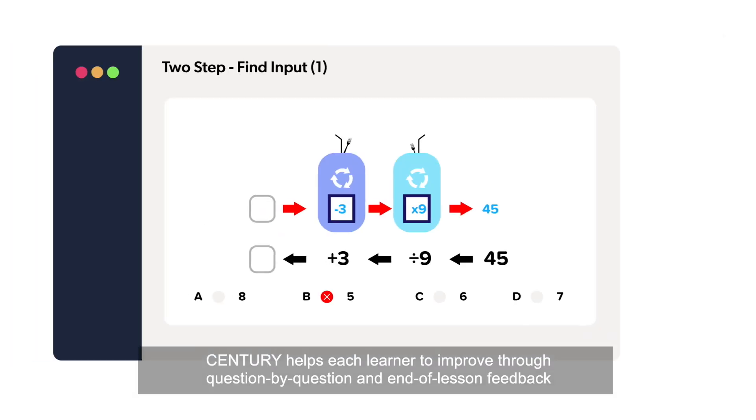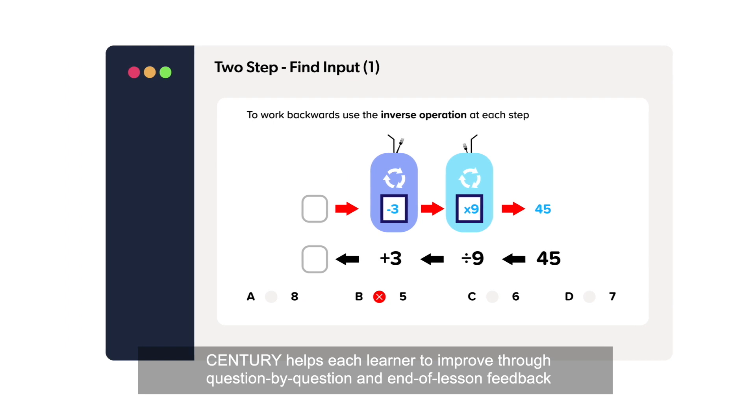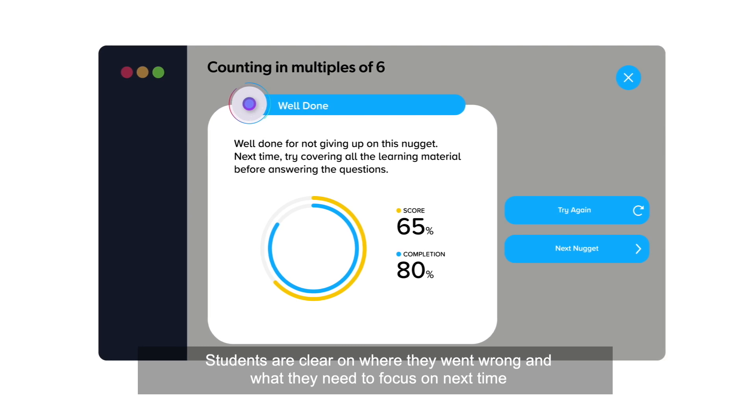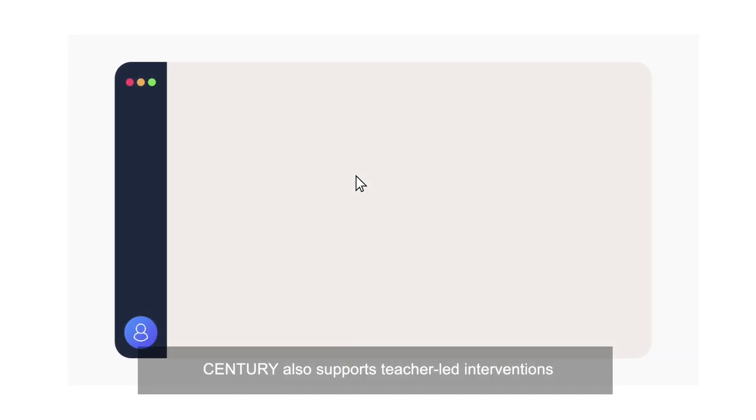Century helps each learner to improve through question-by-question and end-of-lesson feedback. Students are clear on where they went wrong and what they need to focus on next time.